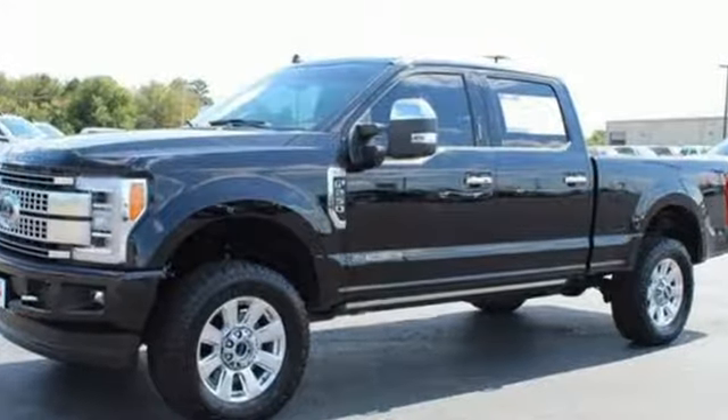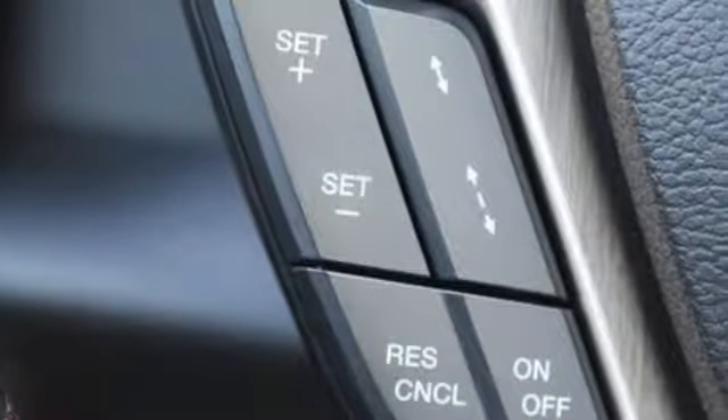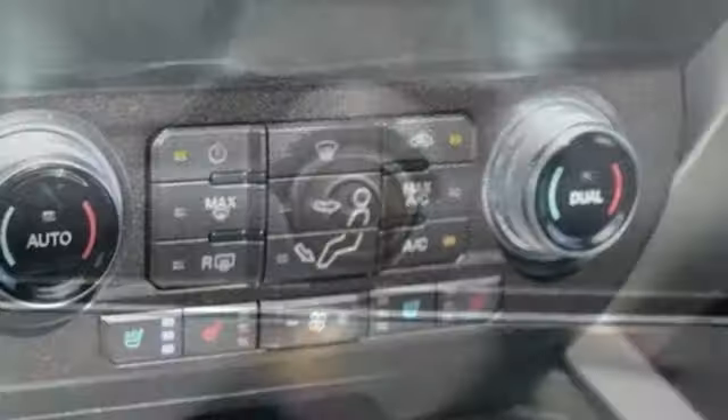Plus, it offers an exciting list of features: streaming audio, power heated mirrors, front heated and ventilated leather bucket seats, configurable instrument gauges, and Wi-Fi hotspot.